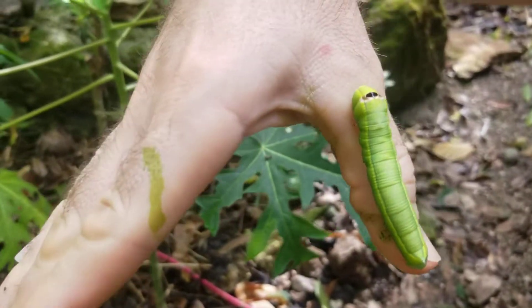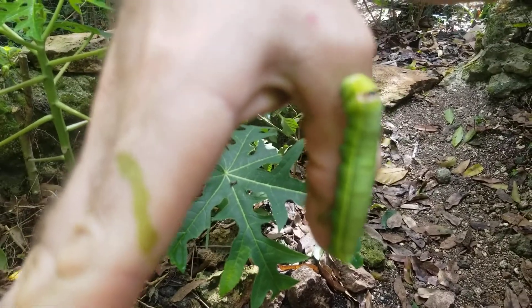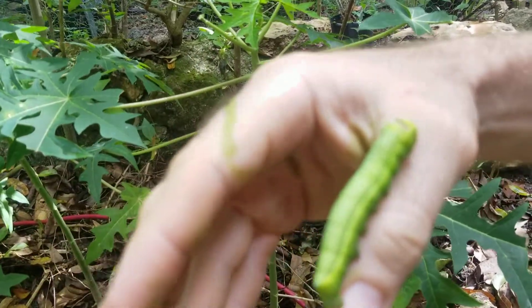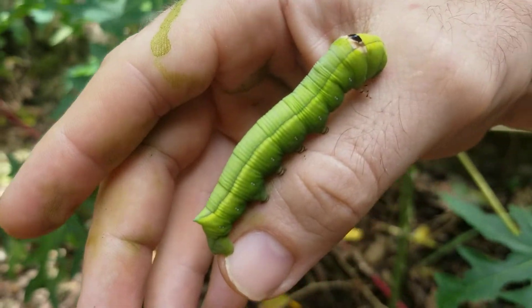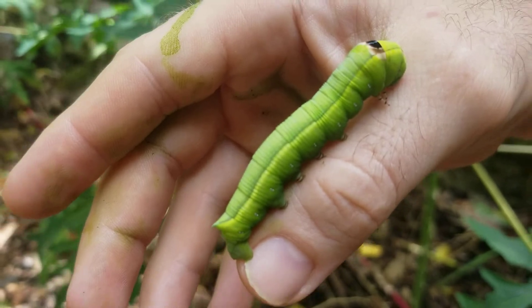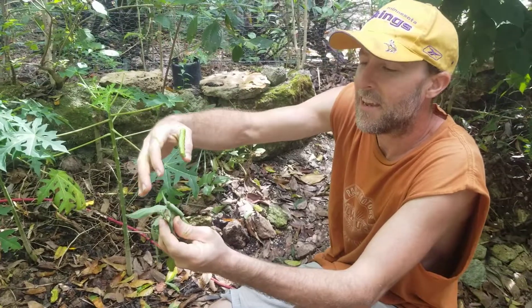Well, thank you Ryan for taking this beautiful little creature and putting it somewhere where it can eat and live without destroying our plants. Thank you so much for letting me see him — he's so cute! All right, thank you, and we'll see you next time. Bye bye.